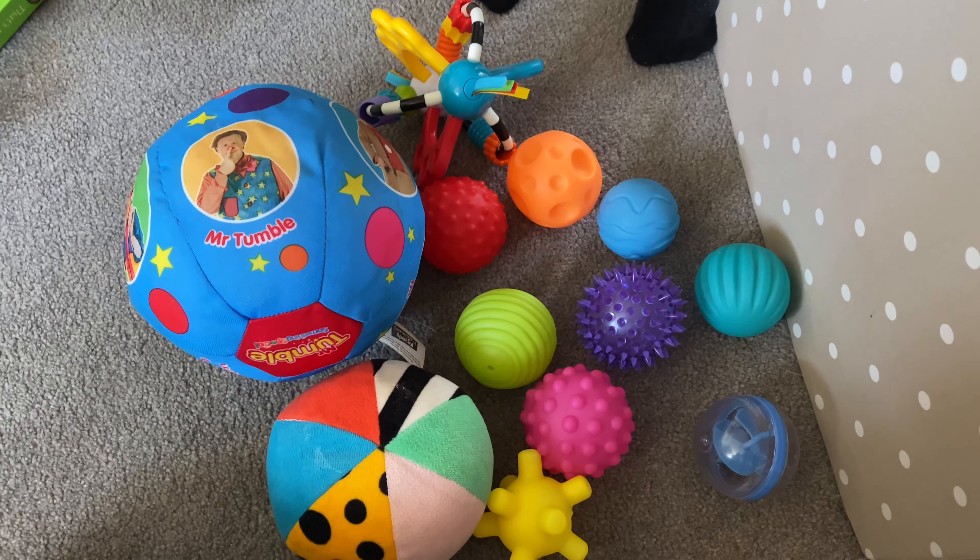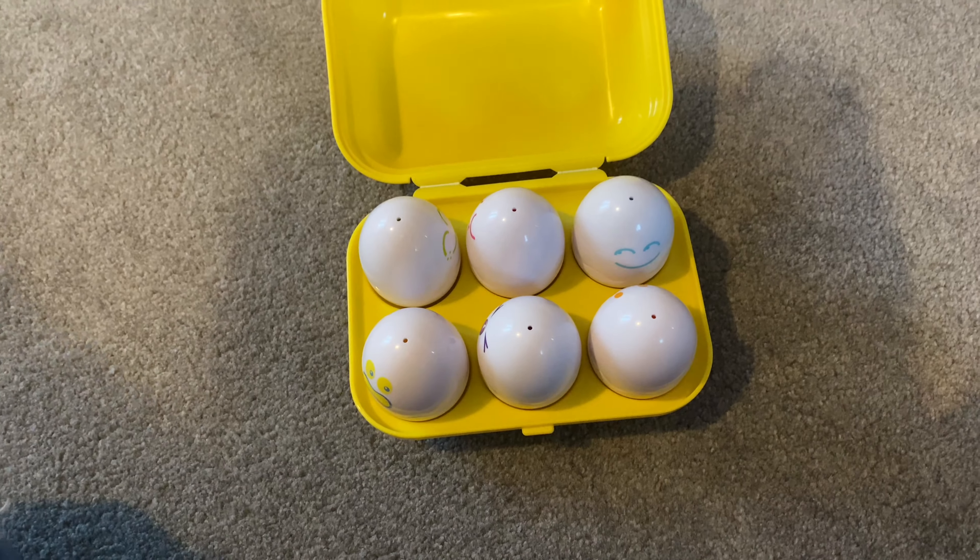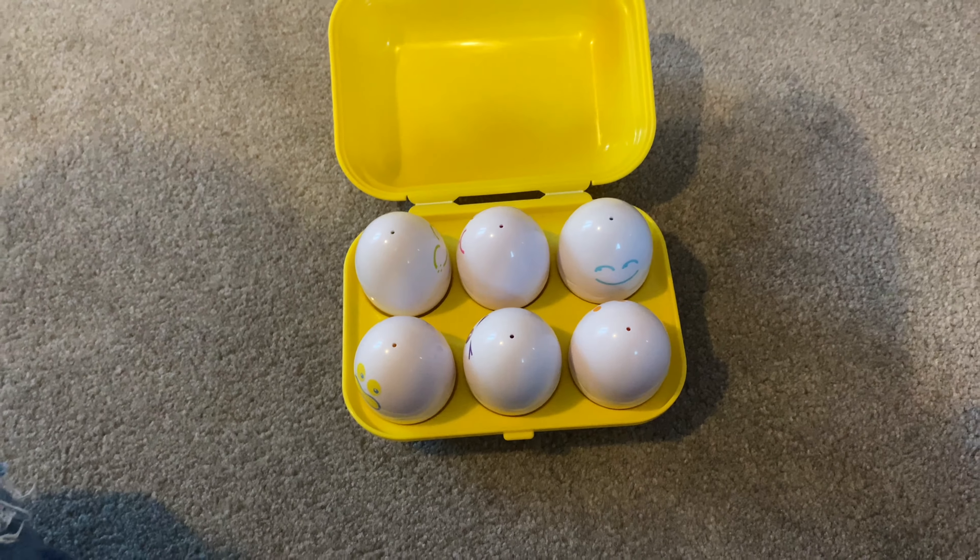And then we've got balls — these balls are really good, they're all different. This one's like a foamy one with a rattle in it. This one sings and makes noise like Mr. Tumble does — quite annoying! And this one's good for gripping. And then all these ones are little different sensory balls with different textures and little grasps for them to hold. Lots of different sizes and variety. He loves all of these.